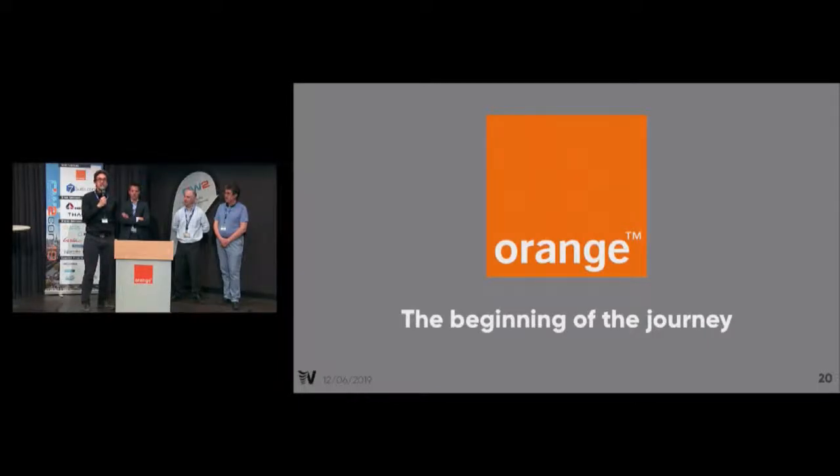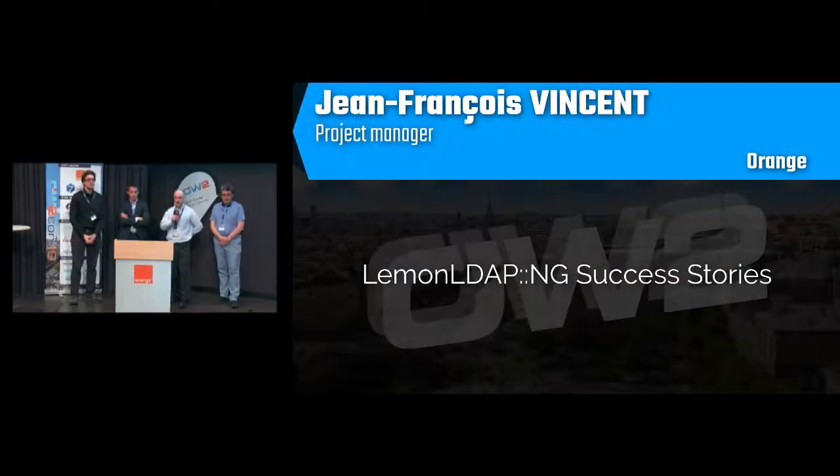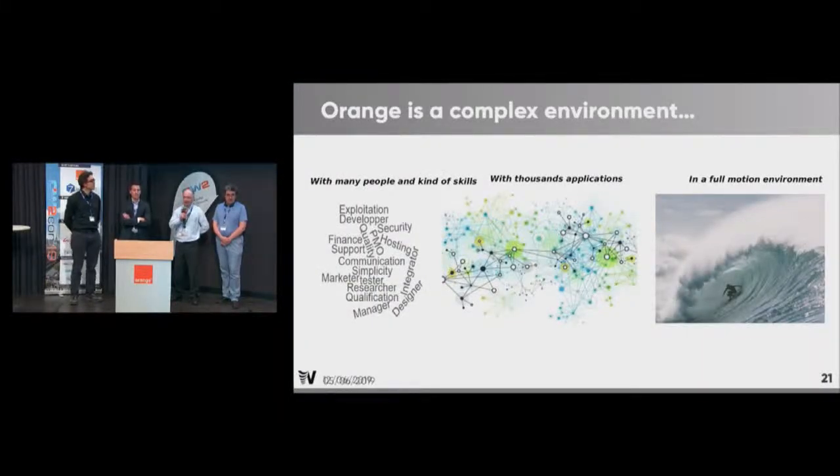That was a little technical, but now I pass the microphone to Orange, so they will present what they do with LemonLDAP. Orange and LemonLDAP is a long history but a beginning of a journey — it was the first way to implement it in a real case, starting just a few months ago.